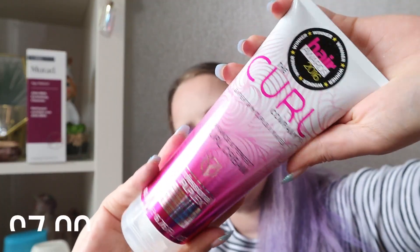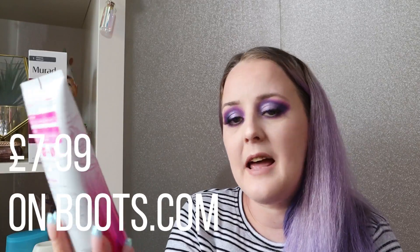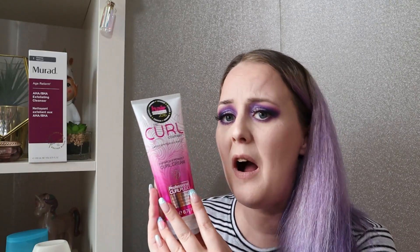This next product is by The Curl Company and it's their Curl Enhancing Cream. You wouldn't think to look at me today, but I do actually have wavy hair — not curly, more wavy, but very wavy. So I thought for the days when I'm fancying a natural hair day, I'll give this a try and see if it does help define my curls, because they can be quite bushy and unruly — which is why my hair's a bit bushy today even though it's straight. I thought that would be right up my street.